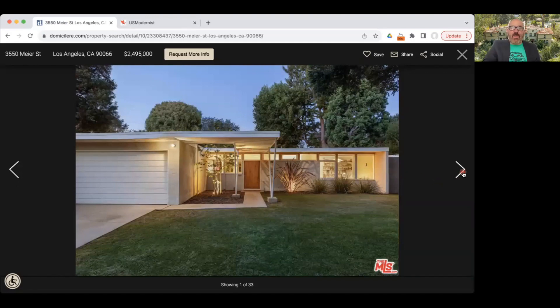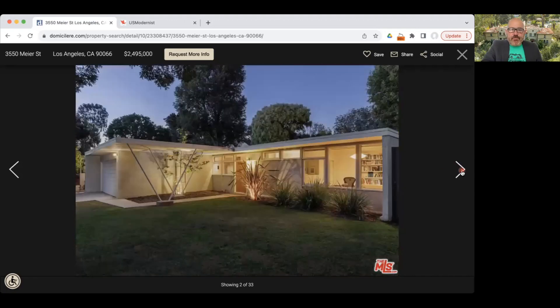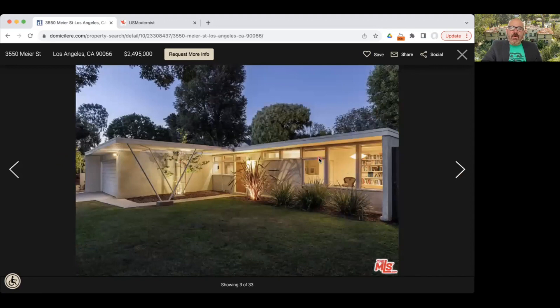The roof has these V-shaped supports — an element that some developers even copied in Southern California in the 50s. These deep overhangs shield a lot of the house from the sun and allow for really big windows, which in 1948 were pretty revolutionary. From the street, this home looks great but is very unassuming. These were not meant to be ostentatious 'look at me' houses; they were meant to blend in beautifully with the street scene.